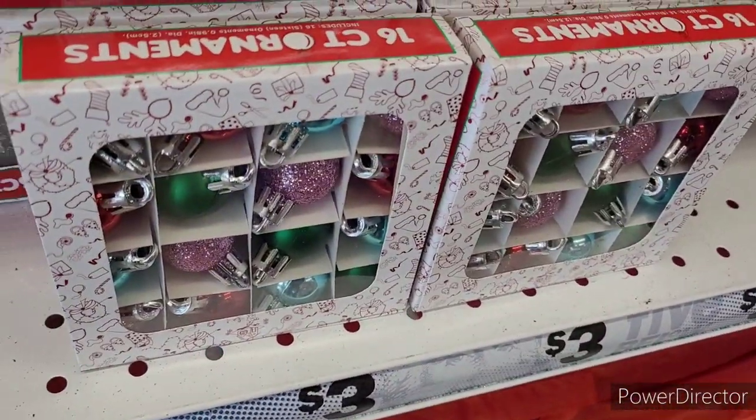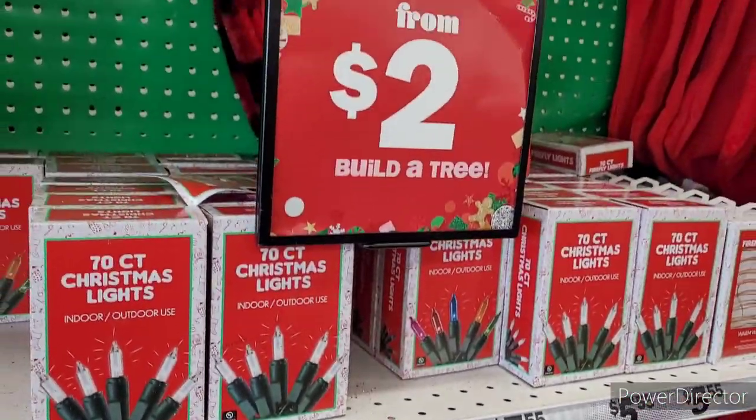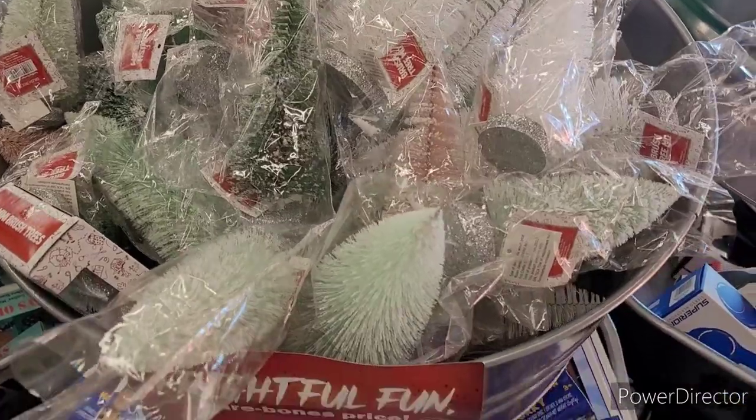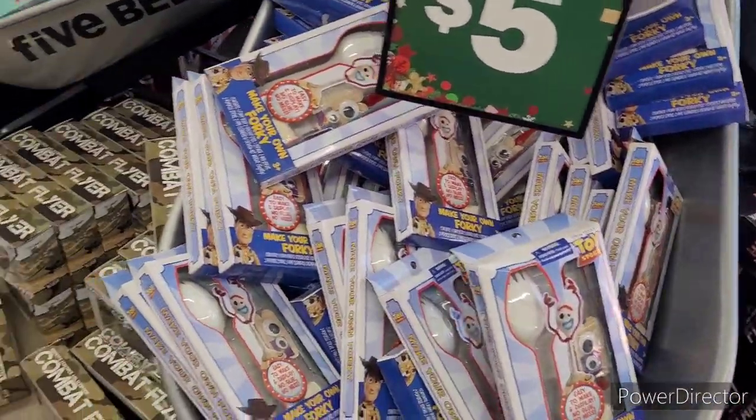They also have these little mini trees — you get a six-count of mini bush trees. They also have some mini ornaments, and they have trees if you'd like to put some in your children's room and let them decorate themselves. That would be super fun.